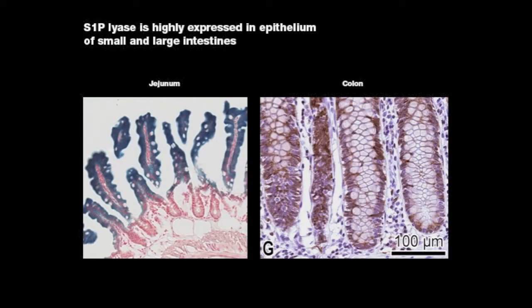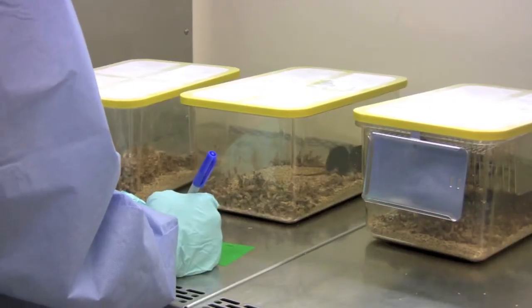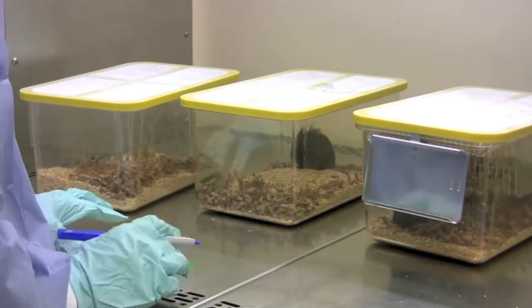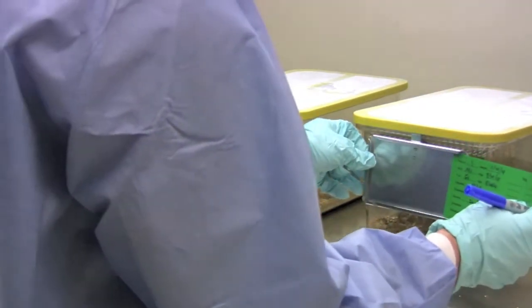S1P is degraded by the enzyme S1P lyase, which is highly expressed in gut epithelial cells. To learn more about S1P in carcinogenesis and inflammation of the gut, we developed a conditional knockout mouse that completely lacked S1P lyase in gut epithelial cells. These mice have high levels of S1P in the gut, making it a good model to study what S1P does there.